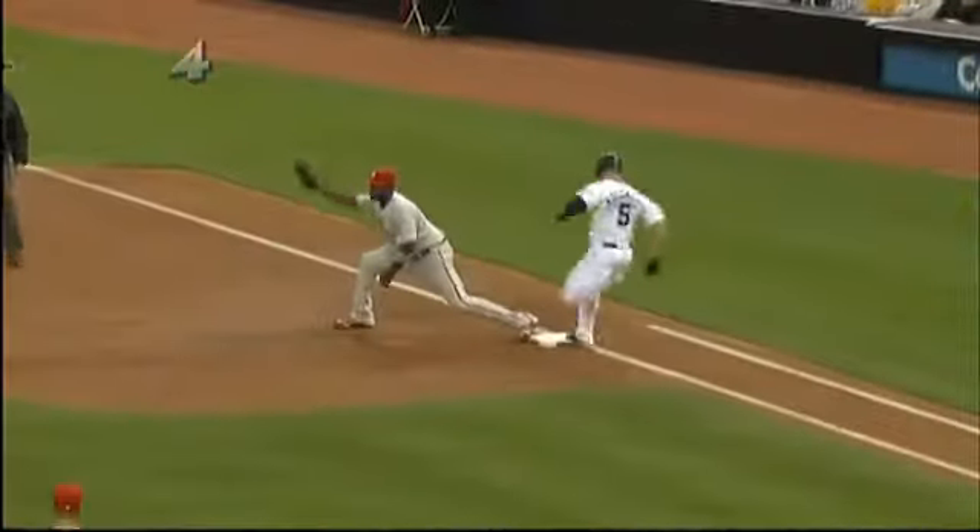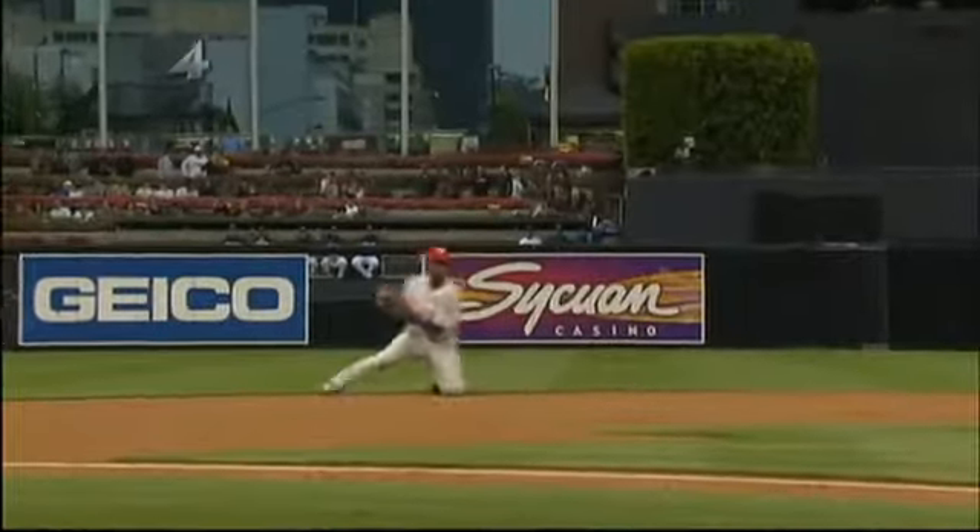Short hop, backhand, skid, get up, fire — Utley, a little fuzz on it over to first. That's quite a turn.